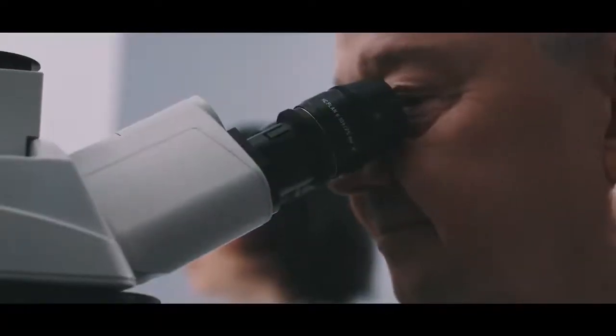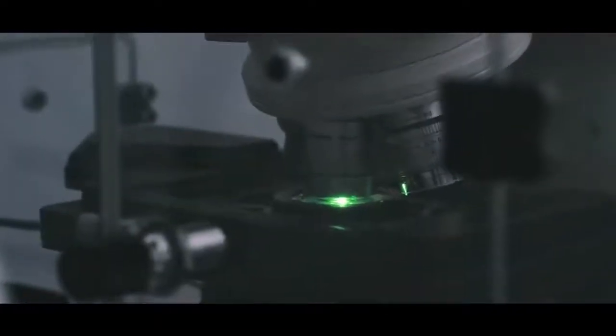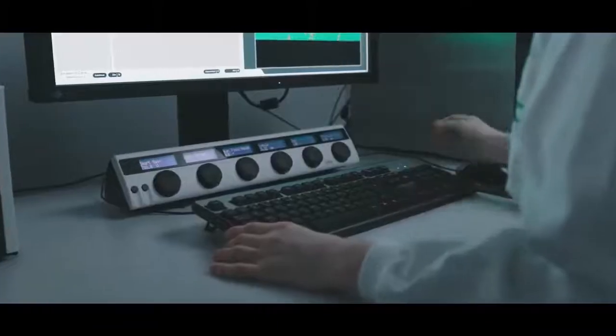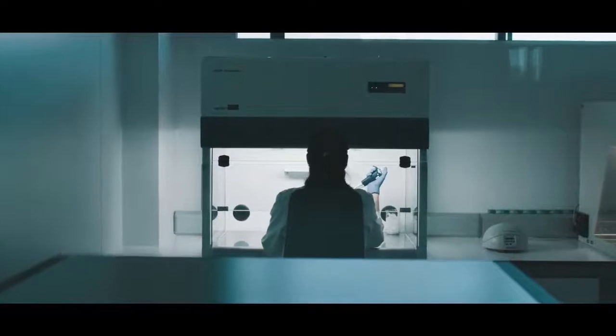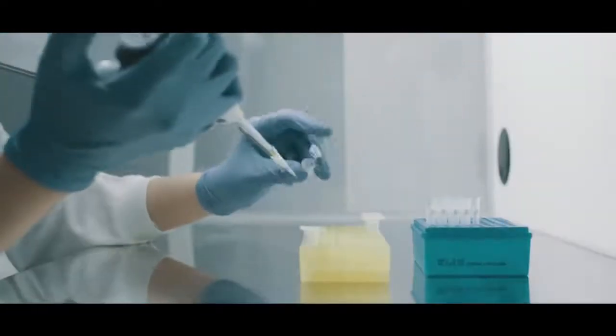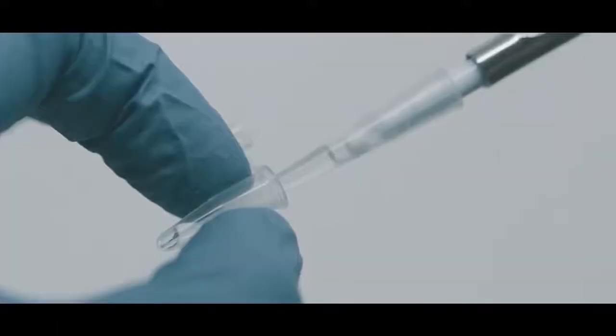In studying oral biofilm, the confocal laser scanning microscope permits us to distinguish the three-dimensional structure, composition, vitality and location of the different species that make up the microbial biofilm. And this technology allows us to analyze the capacity of antiseptics to penetrate the biofilm.